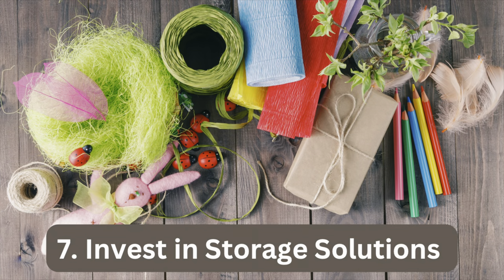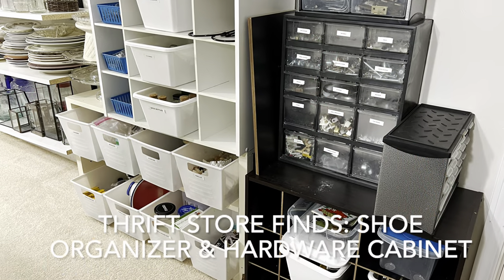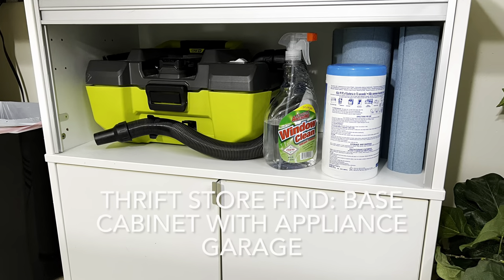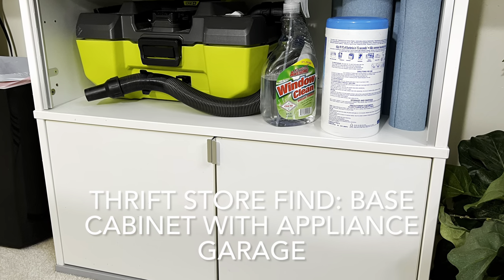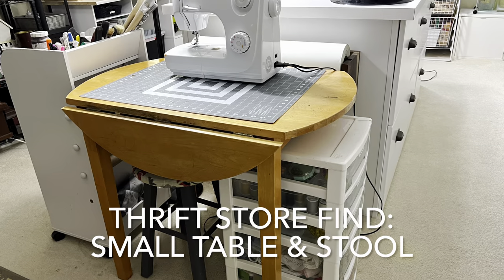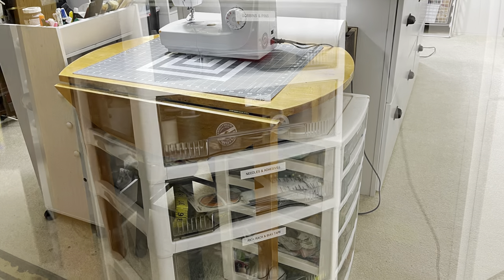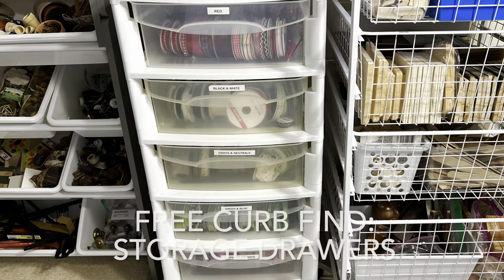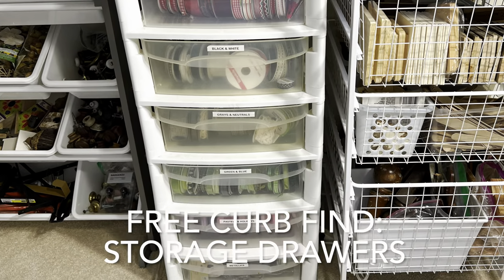You don't have to spend a lot of money to create effective storage solutions. In fact, the majority of the furniture in my craft room was purchased at thrift stores, and most of the containers were purchased at Dollar Tree. However, when you have as much stuff as I do, you might want to invest in a few items specifically designed to address your needs.